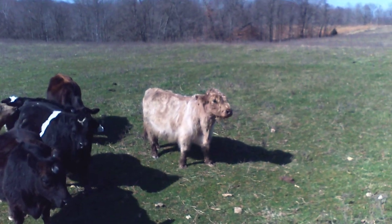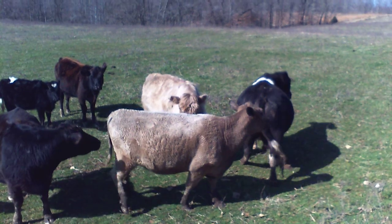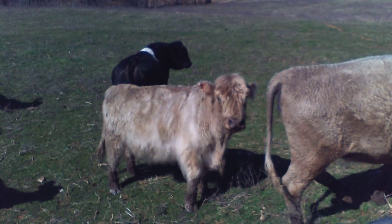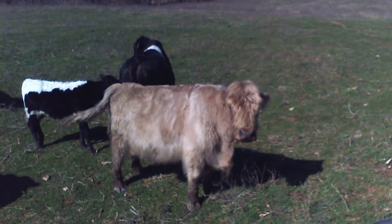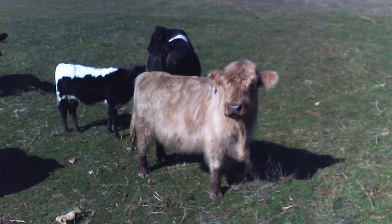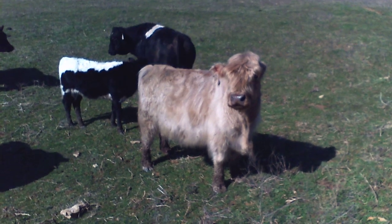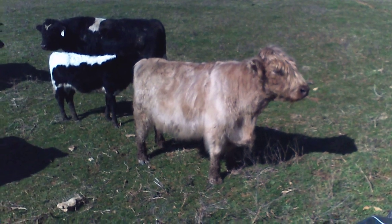Goldilocks was about our first cow purchased on the farm. She came from a petting zoo. When Goldilocks first came here, she fully expected to stay up in the yard and get brushed every day, and we did that for a good while. She's rather standoffish now.